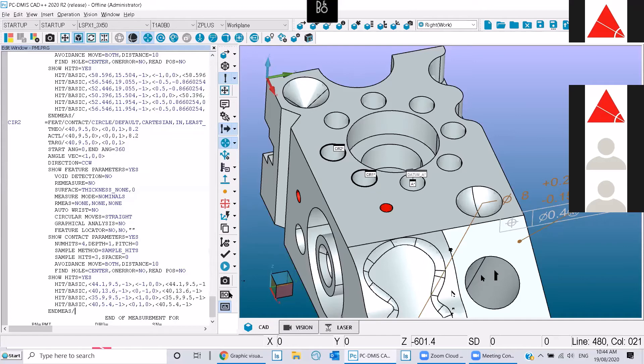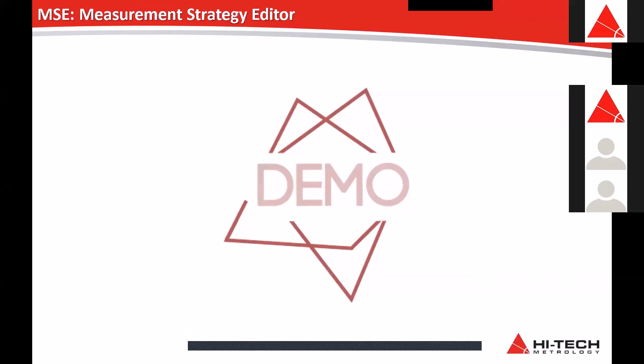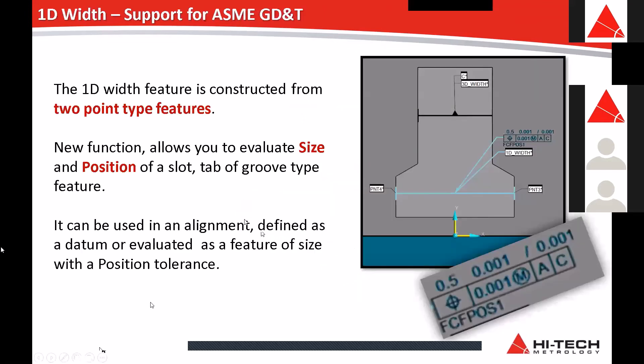Thanks Prasanna. Regarding the Measurement Strategy Editor, a good example is: if you have machined parts and a circle that's machined reasonably well, four points is generally good enough. But if using different materials where there might be some question about the roundness, you might want six points to double-check. Having different material type strategies — as Prasanna touched on earlier — means when you're going into your program you don't have to go and change all of those individually. I really like the quick widget too, because for the vast majority of on-the-fly changes it's usually just number of points and depth — and that's a really handy function.